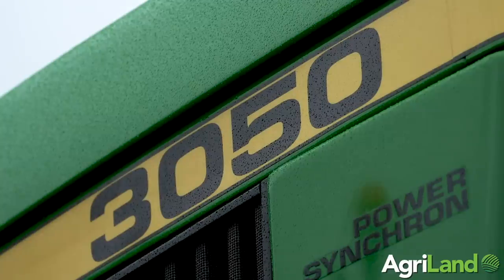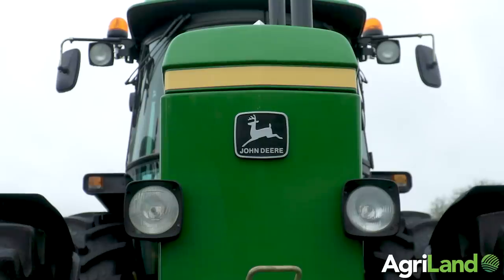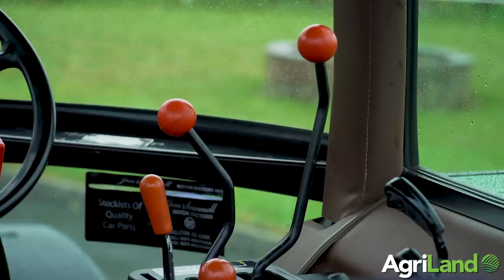The tractor is a 1990 model with eight and a half thousand hours on it. You wouldn't think it to look at it, because Mark did a very good, nothing-over-the-top restoration before I got it, which is great.